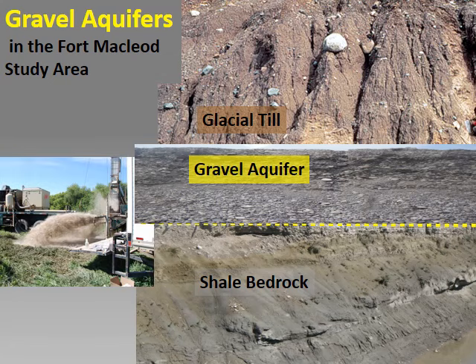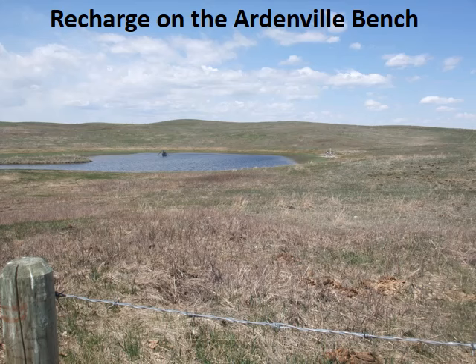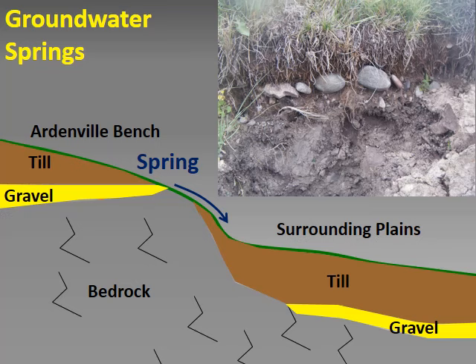The photo shows groundwater shooting out of a newly installed well in a gravel aquifer. The Ardenville Bench is an upland in the southwest corner of the study area, about 200 metres higher than the surrounding plain. Much of the groundwater in the area recharges on the Ardenville Bench and flows downslope to contribute significant base flow to the Waterton, Belly, and Old Man rivers. Small recharging depressions are common in native range on the Ardenville Bench. Many gravel aquifers occur there, and where gravel layers intersect the edges of the bench, groundwater flows out as spring water.